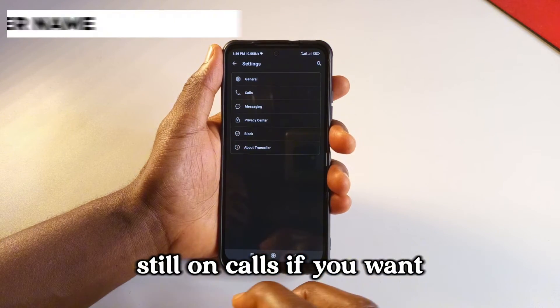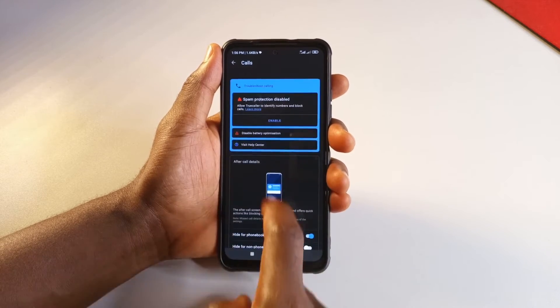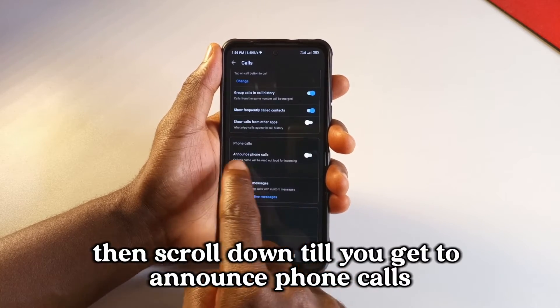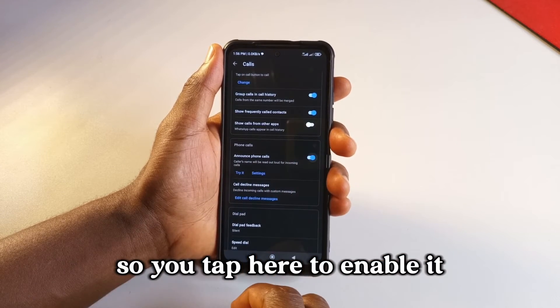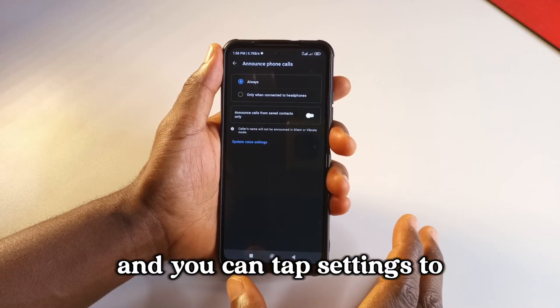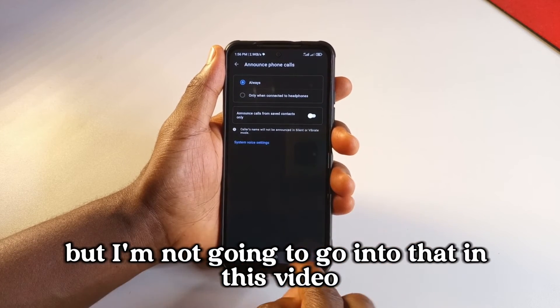Still on calls, if you want Truecaller to announce the name of the person that's calling you, tap calls, then scroll down till you get to announce phone calls. Tap here to enable it. You can also tap settings to do more, like change the voice and other options.